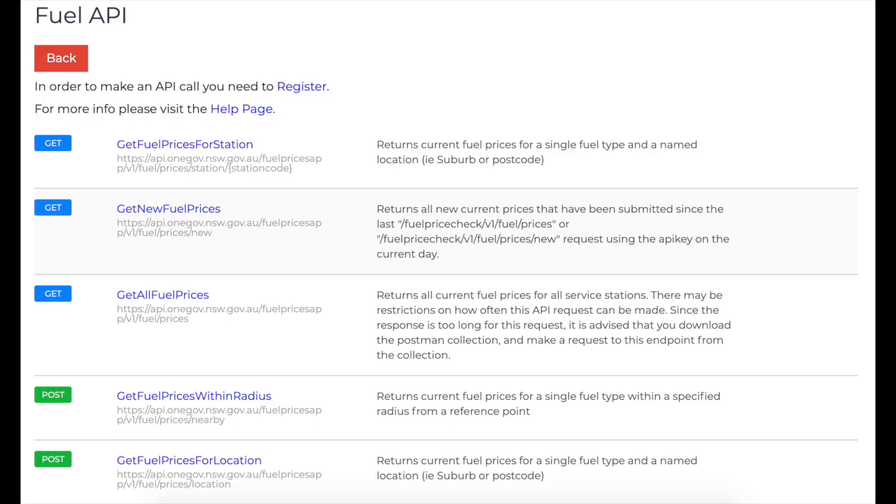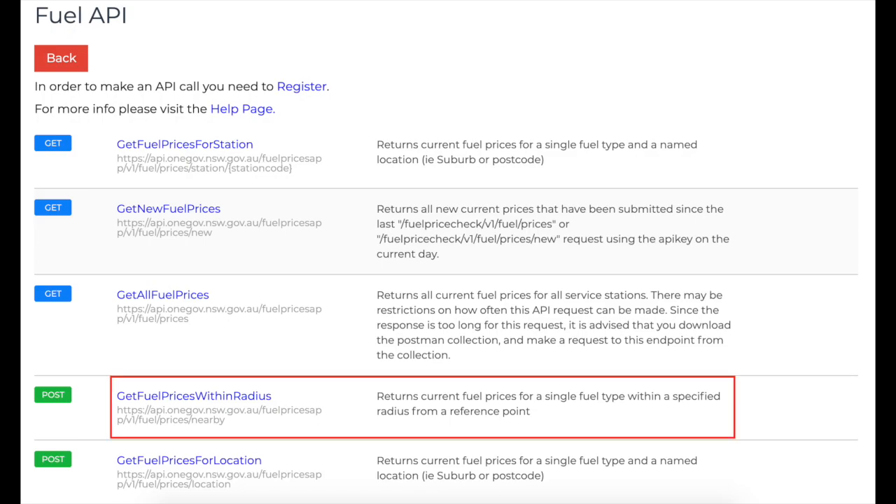Although the NSW government has created a fuel price API and their own fuel check application, this app is not able to find all fuel stations along a particular route and only finds fuel prices within a specified radius. The kiosk solution would combine the fuel API with the Google Maps API to find the cheapest fuel station along the route that the student will be taking.